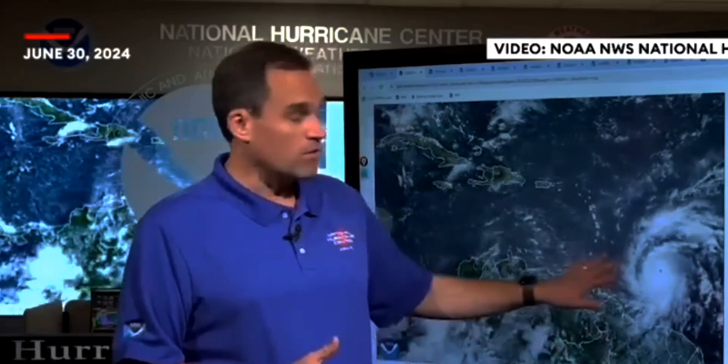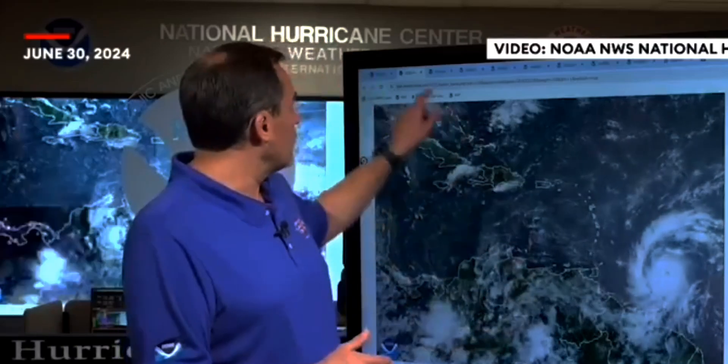Beryl has continued to rapidly intensify and is now an extremely dangerous Category 4 hurricane with maximum sustained winds around 130 miles per hour. We've had both the Air Force Reserve and NOAA Hurricane Hunter aircraft in the storm this morning, providing really valuable data. We've seen the flight level winds rise rapidly, the pressure continued to drop, and Beryl is now an extremely dangerous Category 4 storm.